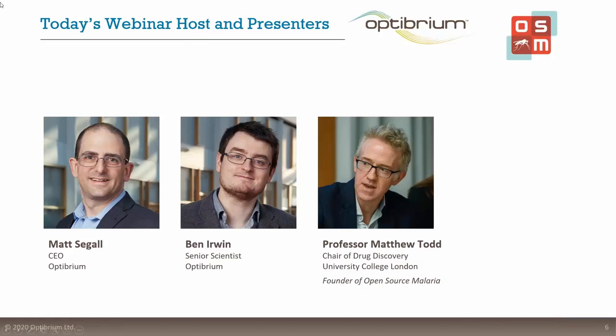Many thanks, John, for your introduction. Thank you all so much for joining us today. You can see a great audience out there, lots of familiar and new names. So we hope you'll enjoy today's presentation.